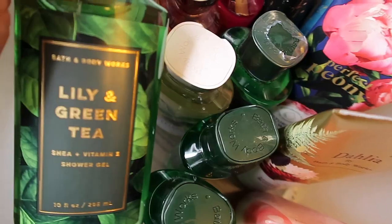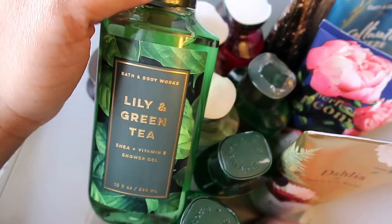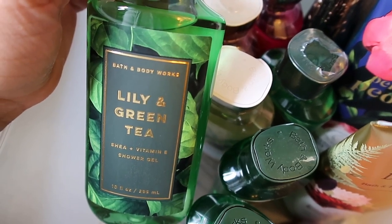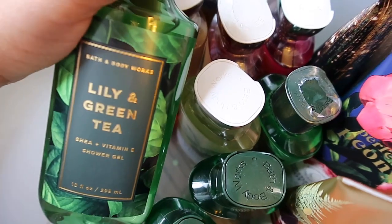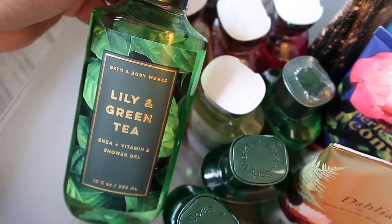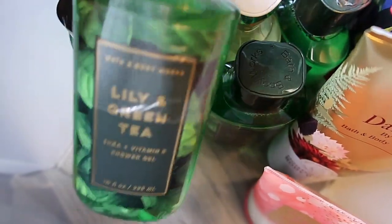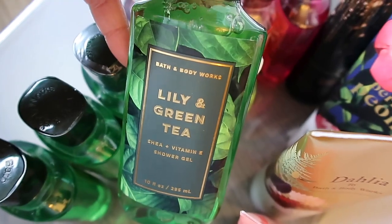Next is Lily and Green Tea — if you watch my hauls, you already know I love this one. It smells very clean, not like grass to me. Lilies are a clean, floral smell, and the green tea adds something earthy but sweet, fresh, and clean. It smells like a sweet, warm yet fresh floral lily-of-the-valley scent. I love it so much I actually have four of them!